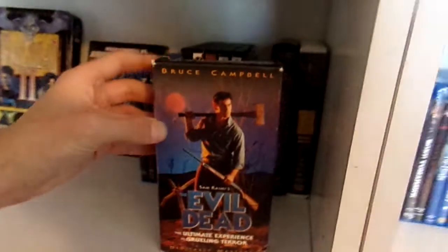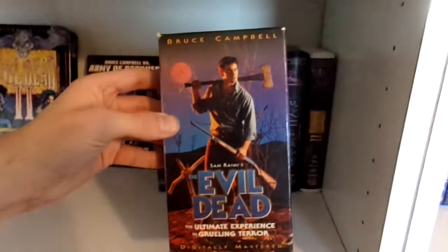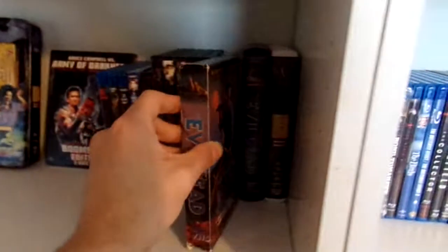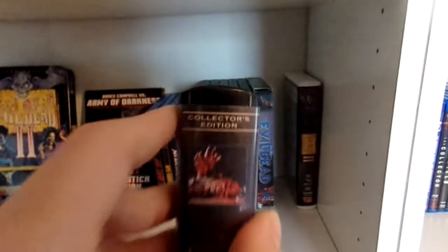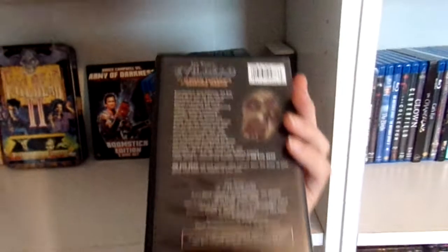Moving on to Evil Dead. I've got a couple of releases — first I have the slipcover release from Anchor Bay, and then I have the Anchor Bay clamshell of Evil Dead, which is a really nice release.